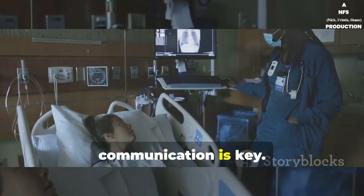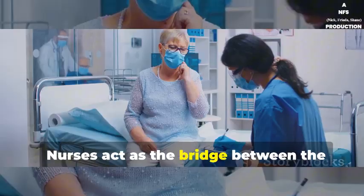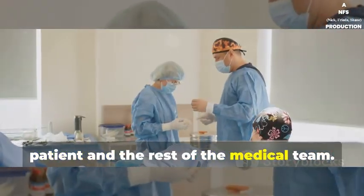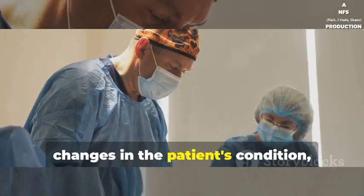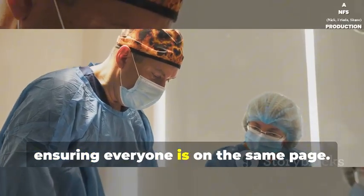Lastly, communication is key. Nurses act as the bridge between the patient and the rest of the medical team. They relay any last-minute concerns or changes in the patient's condition, ensuring everyone is on the same page.